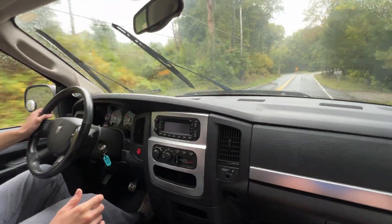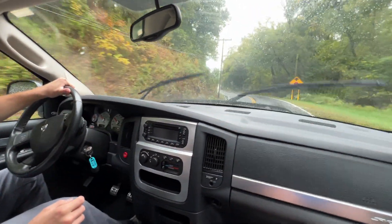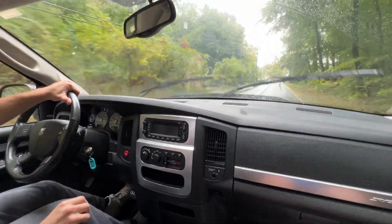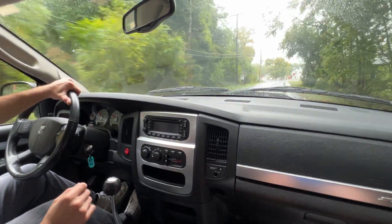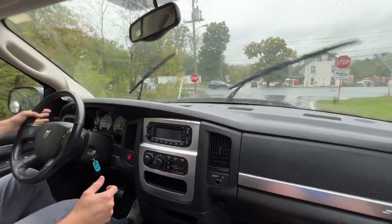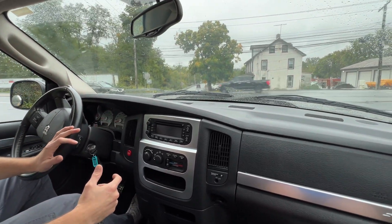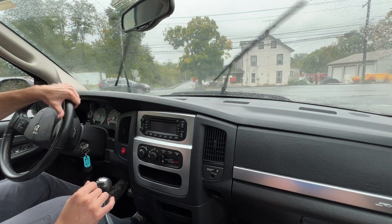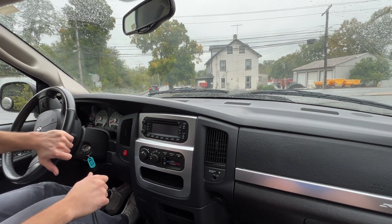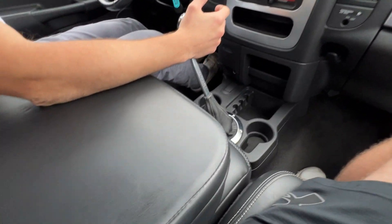It has a stiffer suspension, more equipped for higher speeds and cornering and just staying stable, keeping the center of gravity low. But that does make for a little bit of a bumpier ride. We have leather interior — it looks like a light black color.